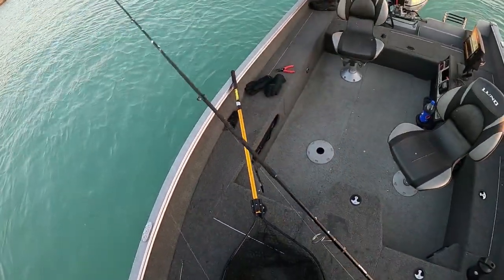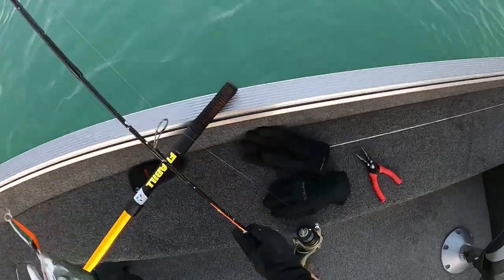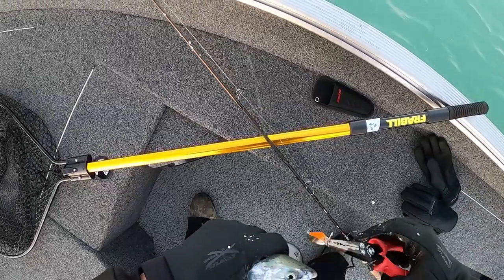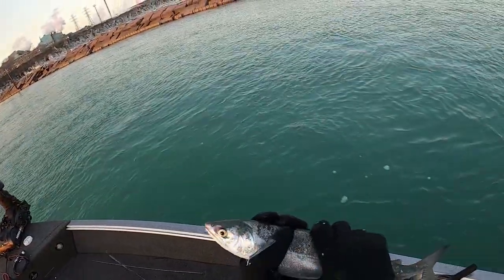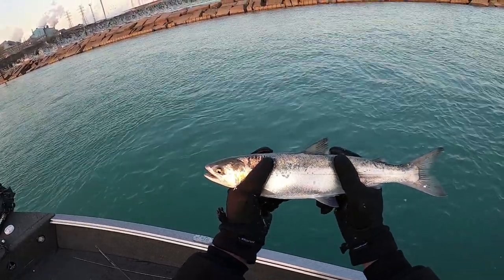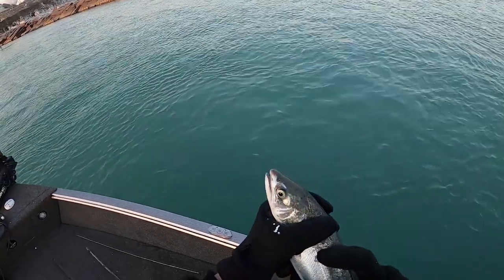All right, we got the fish here. Look at these things — they are beautiful fish guys. First time I've ever really been out coho fishing. We've got three so far, Dylan got two — we're at five total. Let's go ahead and get this one back in the water too.